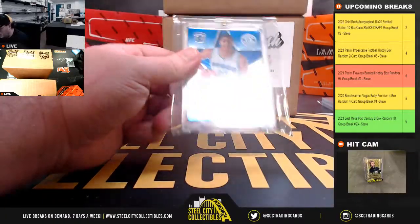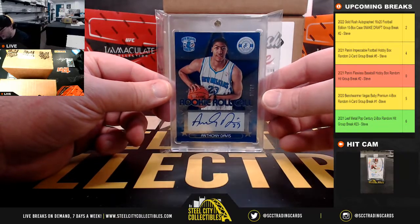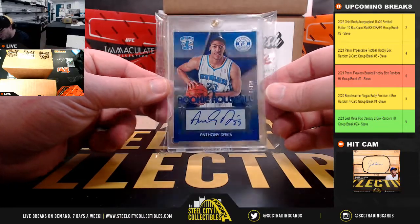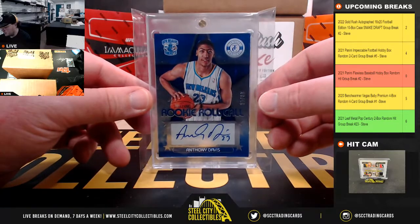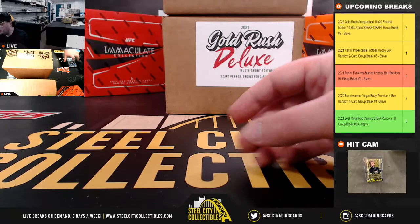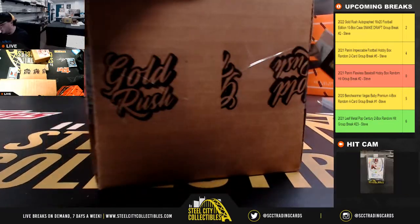And next up, we have a 2012 Totally Certified Anthony Davis Rookie Roll Call Autograph, 28 of 49. Three great hits in that case, and we'll move on to case number 2.